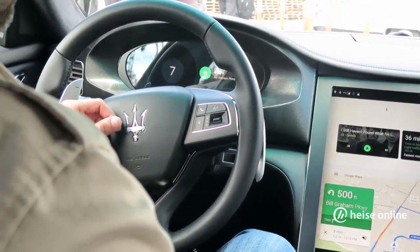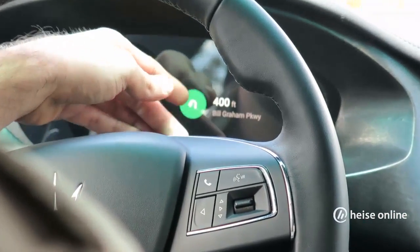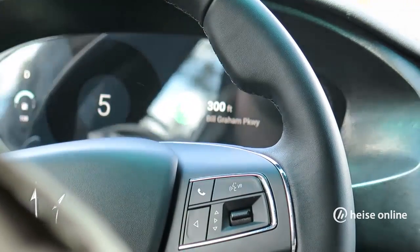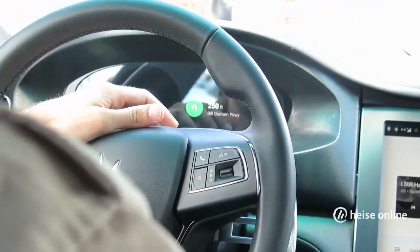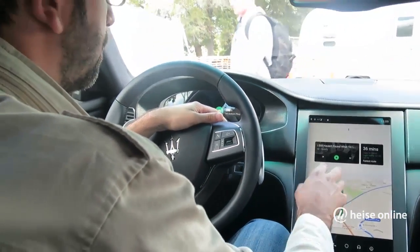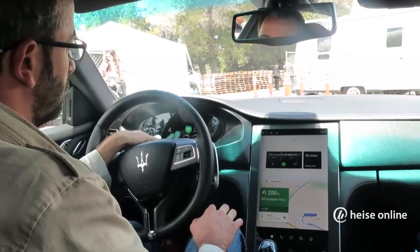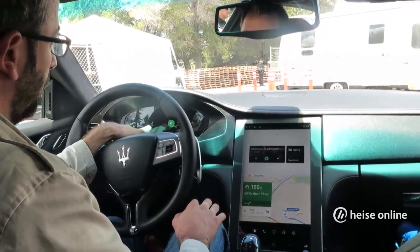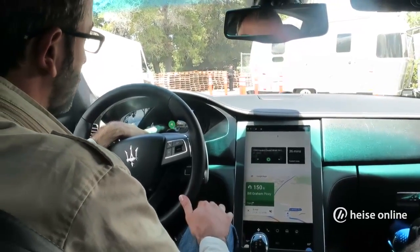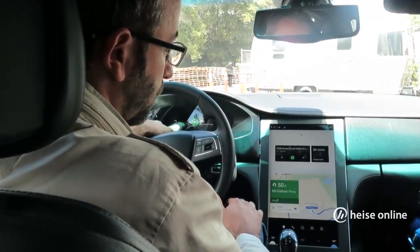There's a notification constantly getting updated using a cluster API showcasing what your next turn is. Any type of partner could put this into a heads-up display or any type of display. In this concept we're simulating speed and fuel, but in real vehicles this would probably come from a different operating system and not from Android.